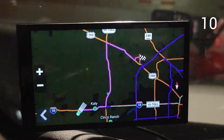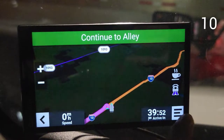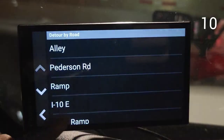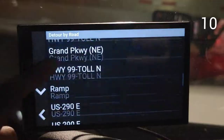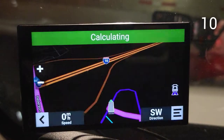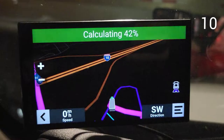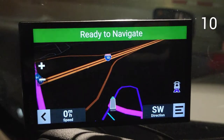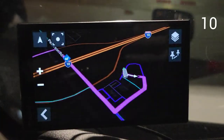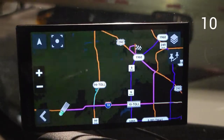Tip number ten: you can avoid certain roads, like Highway 99 toll. Go back to this menu, click 'Edit Route' and then 'Detour by Road,' find Highway 99 toll and select detour. Now it should take you around it.